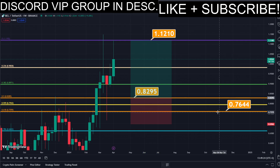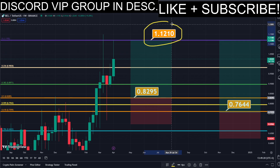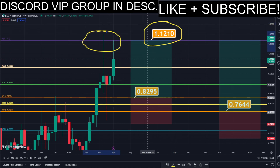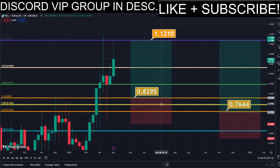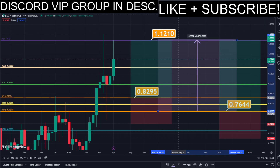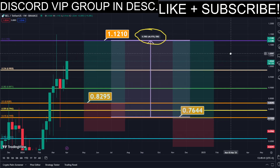Using the Fibonacci retracement tool, we now have the golden zone right here and right here. We have two different DCA limit buy order entry points, and we can simply put them here into the golden zone. We set our TP target here at the most recent highest high, and all the prices are marked here on the chart, so you can copy them and use them easily for your own trades.